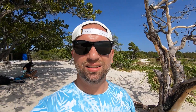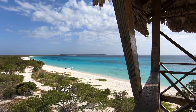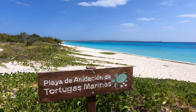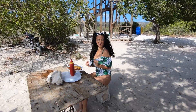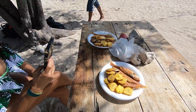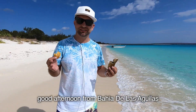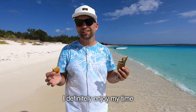Welcome to Bahia de las Aguilas! This is my favorite beach and it's ticking all the boxes for me. Crystal clear water, far away from everywhere, and if there are turtles here it's a confirmation that it's 100% nature. Today is our lucky day because we've met some people and they are sharing food with us. Good afternoon from Bahia de las Aguilas — I hope you enjoy your time, I definitely enjoy my time.